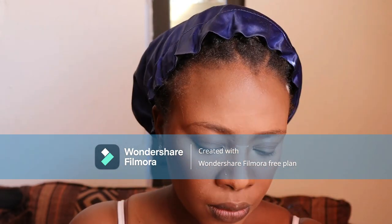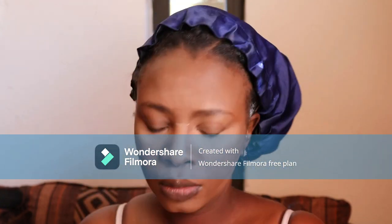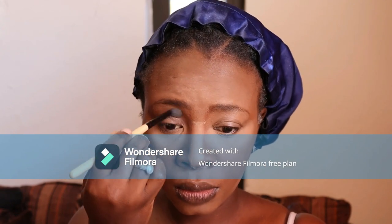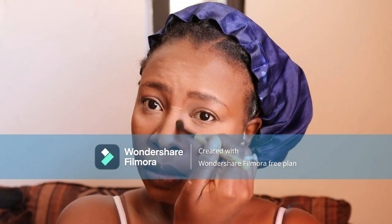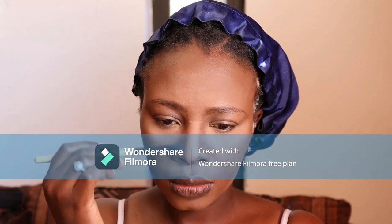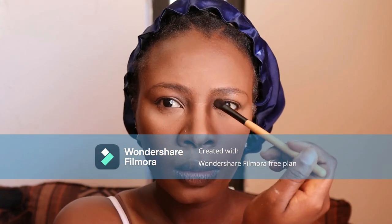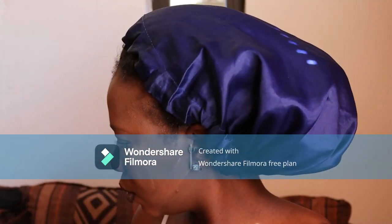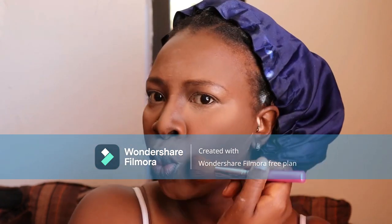Now I'm doing the highlights and defining my contour using the contour and glow palette from Mr Price — the warm enough shade, which is from the dark palette. I'm defining my nose, taking the product from the eyebrows down to the nose to make it look a bit snatched. I've seen a lot of content creators doing this.